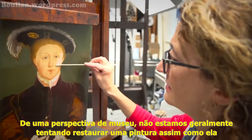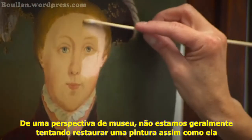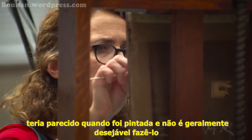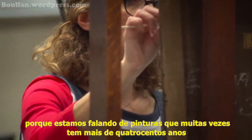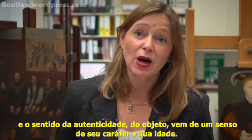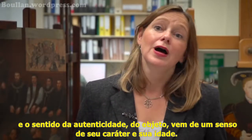From a museum perspective, we're not usually trying to restore a painting back to the way it would have looked when it was first painted, and it's not usually desirable to do so because we're talking about pictures that are often over 400 years old, and the sense of the authenticity of that object comes from a sense of its character and its age.